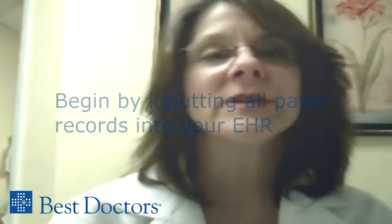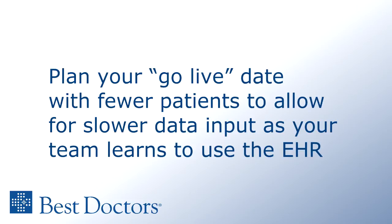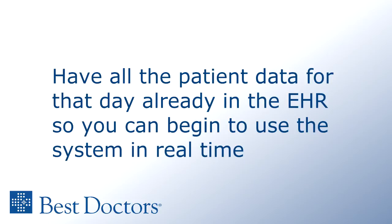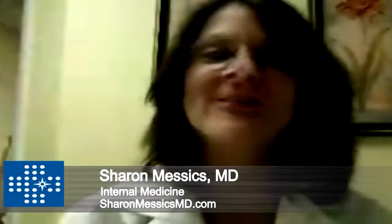You usually start several months before you actually go electronic, because you have to abstract the information from the paper records and put the pertinent information into the computer. We knew the date we were going live electronically, so we scheduled very few patients that day, because it takes two to four times as long to complete a visit electronically when you're just getting started. But weeks before, we would enter constants like current medications, allergies, medical history, surgical history, and social history from their paper charts manually into the electronic record. That takes a lot of time, but at least when you see the patient on the first day going live, you have some of their basic information and can move forward.